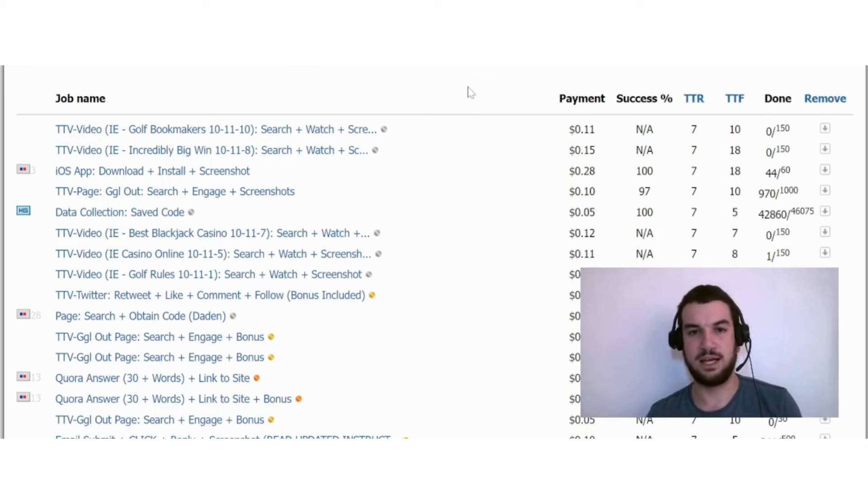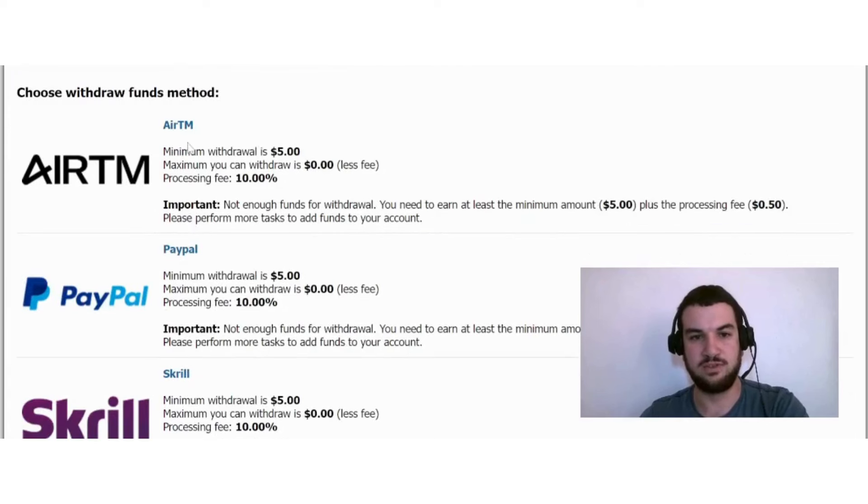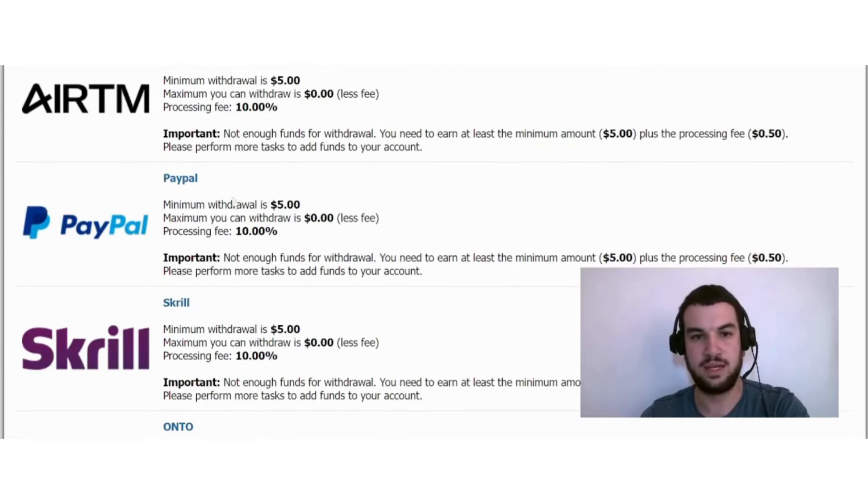Some examples of job pay are 11 cents, 15 cents, 28 cents, 10 cents, and 5 cents — it's not really a sustainable income. You should also always read through all of the instructions before starting any job so that you can be certain you did everything required and can get paid.